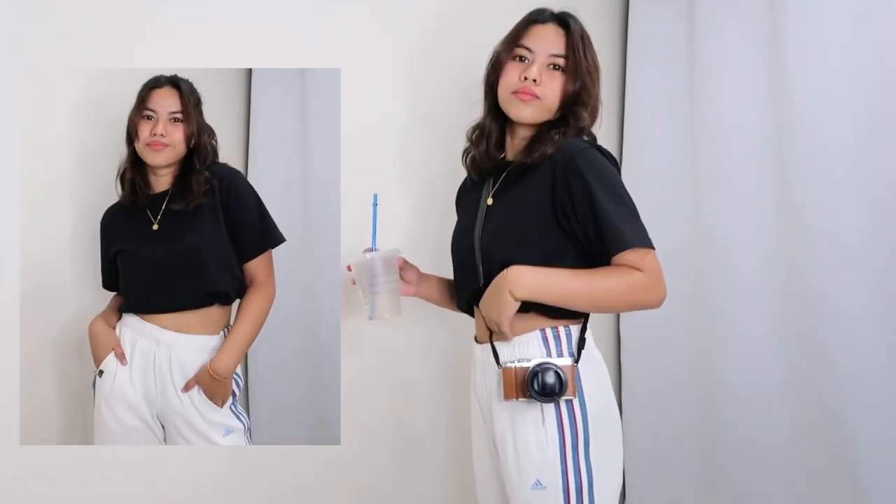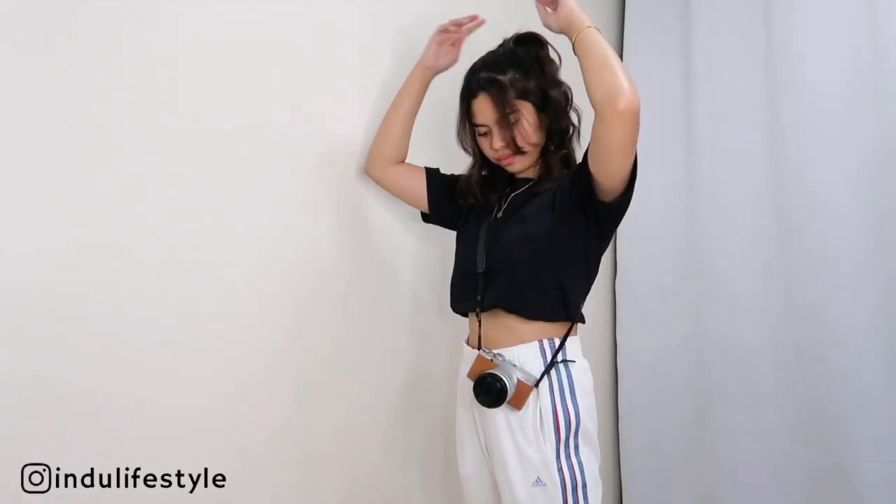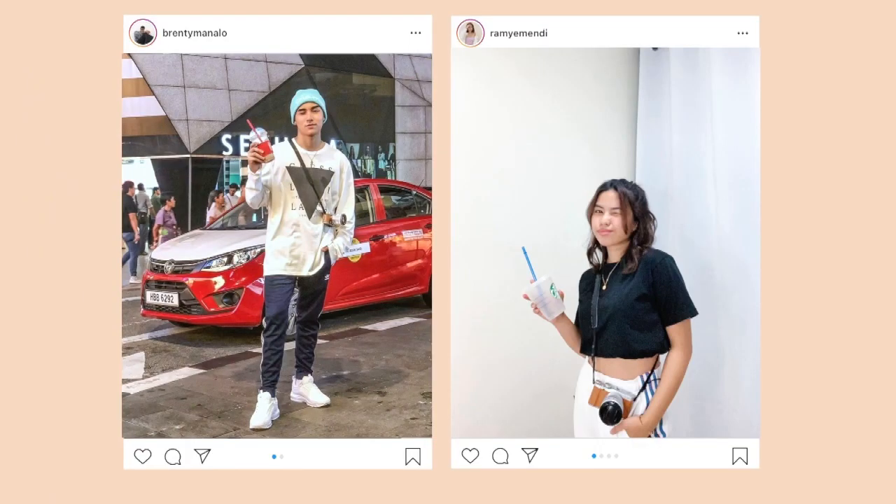What I did was swap the colors — my strap pants are white and his strap pants are black, so my top is black. What I also couldn't forget was his Fujifilm camera. We actually have the same camera and same color. I also noted the drink in his hand. I don't have the same kind of beanie he wore, so instead I just styled my hair differently. This is the final picture of outfit number two.